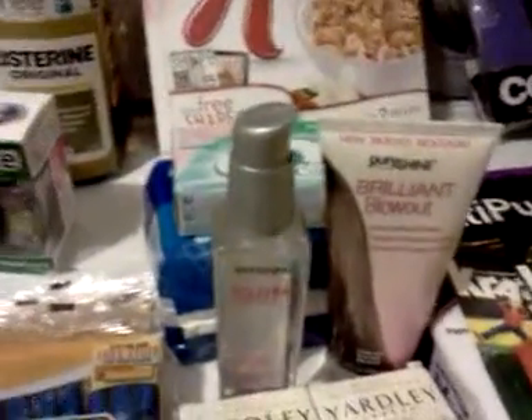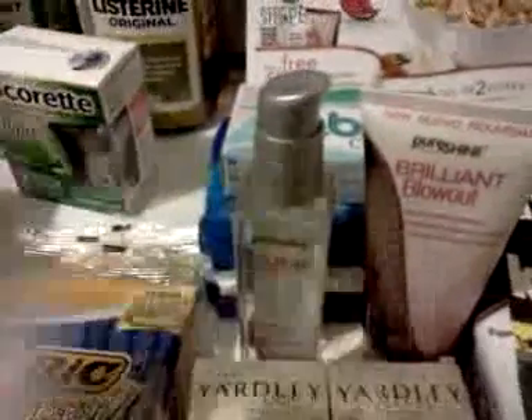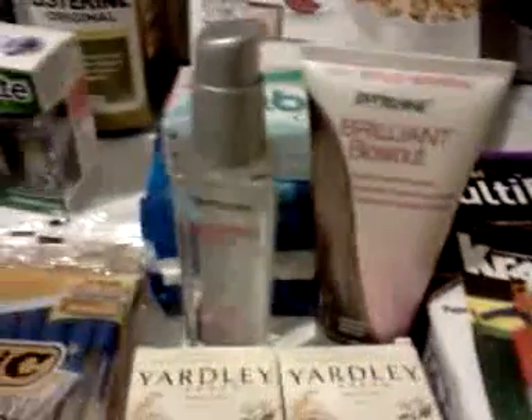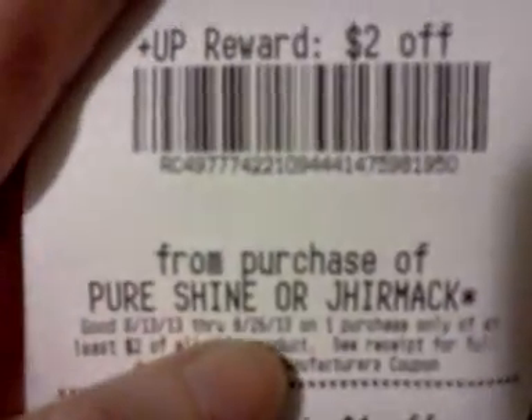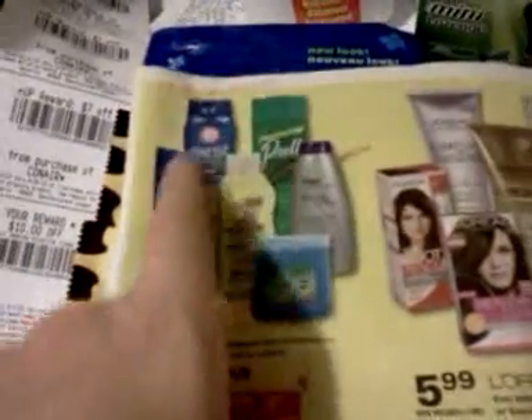Now let me talk about the Pure Shine products — I've got two of them here. There is a two dollar load-the-card coupon, and it did work on both of these products. People on Slick Deals started talking about it and I can confirm it works. They're on sale this week for $2.99, and the two dollar load-the-card came off. They have other products as well — here's the Pure Shine product, and on the Upromise rewards you get money back. I paid 99 cents and got two dollars back. It says Pure Shine or Germack — those two are part of the same deal.